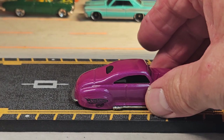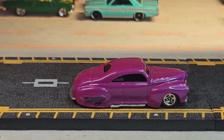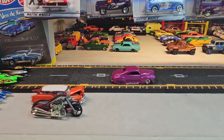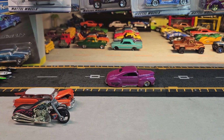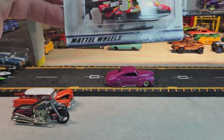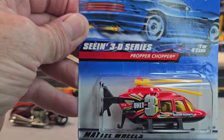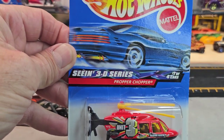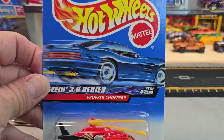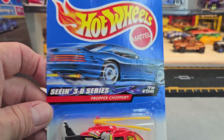There's the Tail Dragger Red Liner. Now it's from 2005; the rest of these are all from 2000. We're going to start off with this one — the Proper Chopper, Seen in 3D series. This is number 1 out of the 4 cars in the set.